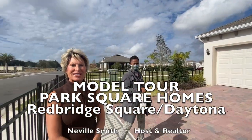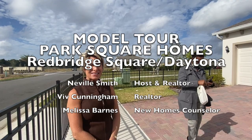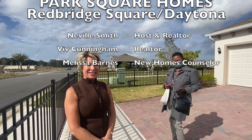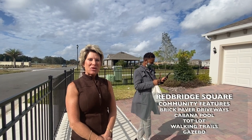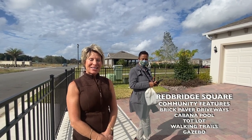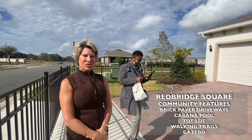Today I'm here with Melissa and Viv over at Park Square Homes in Davenport at Redbridge Square. Melissa is going to give us a walkthrough on this model, the Daytona.